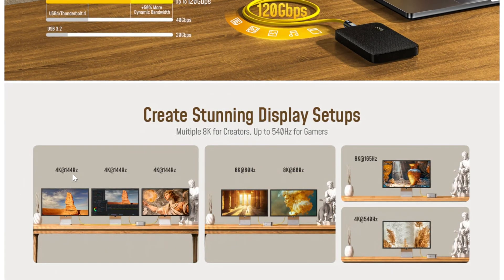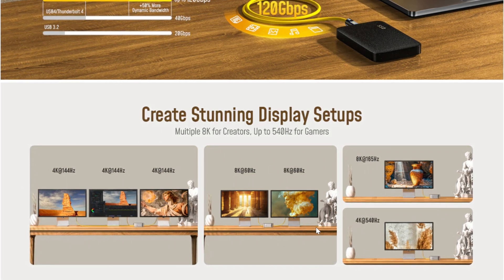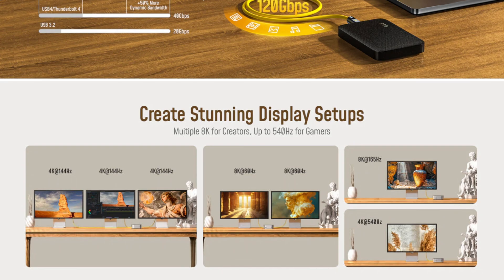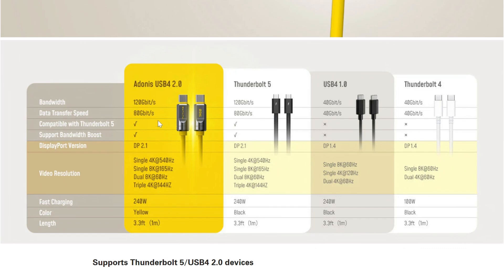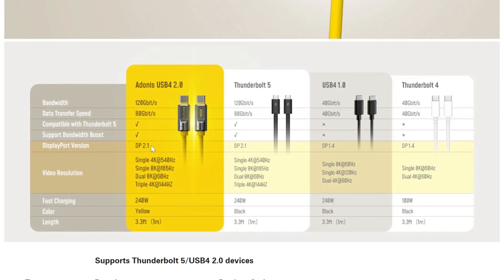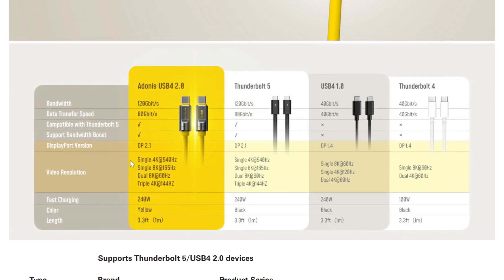Visually, the Adonis cable is no slouch either. It can support dual 8K displays at a smooth 60Hz, dual 6K displays, or even three 4K displays at an ultra-smooth 144Hz. If you're a creative professional or just love having multiple high-resolution monitors, this cable has you covered. It even supports DisplayPort 2.1 for the latest display tech.